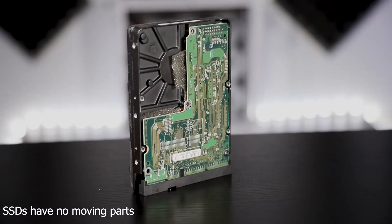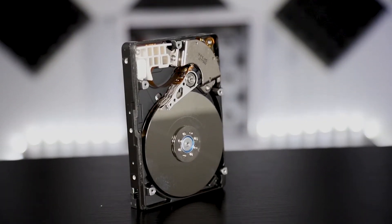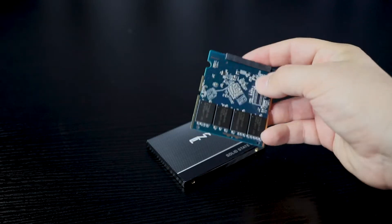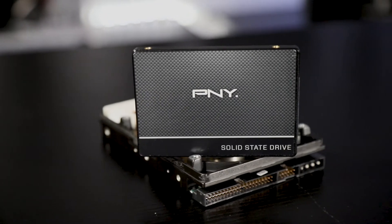An HDD has more points of failure due to it having moving parts and is more susceptible to issues due to shock and vibration. SSDs utilize flash memory to store data, which provides better performance and reliability over an HDD.